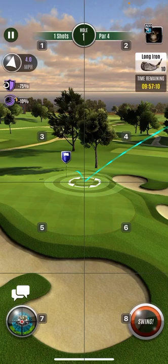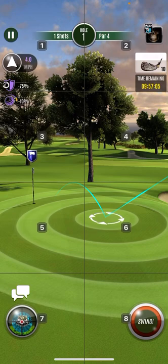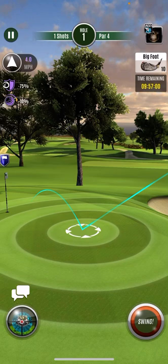I'm gonna go three point... oh come on, damn it.